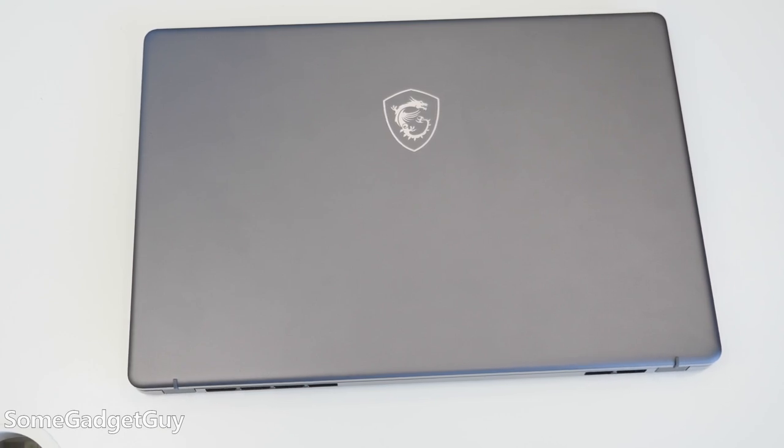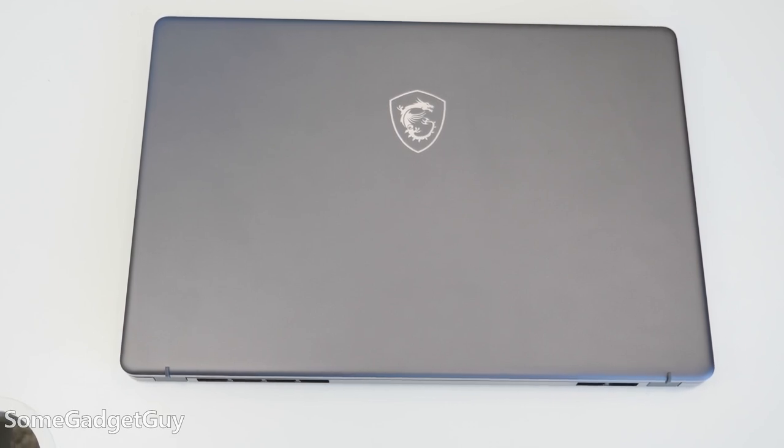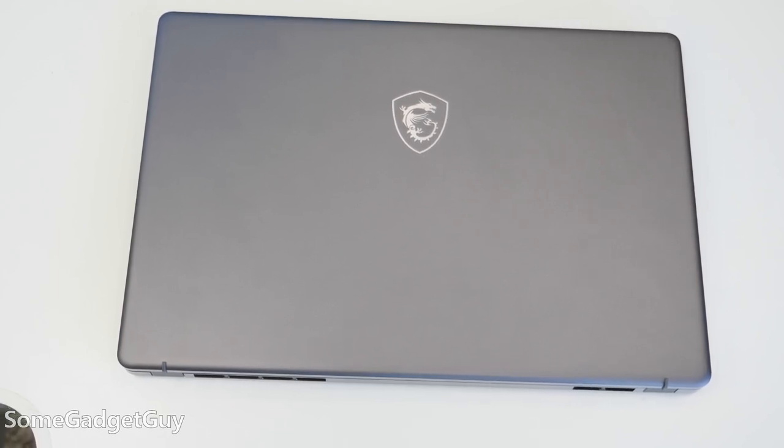As I get older, I appreciate the differences in things like laptops more and more — machines built for specific purposes. There's a subtle difference here, but a creator machine should have a slightly different feel than a gaming laptop, even if the performance might be similar. MSI sent this over.